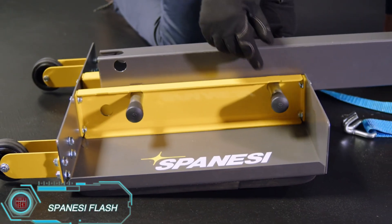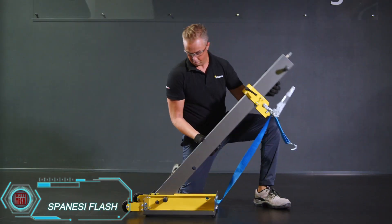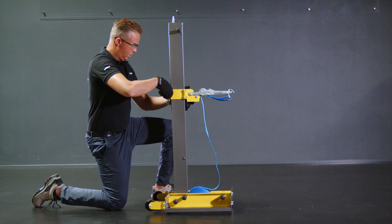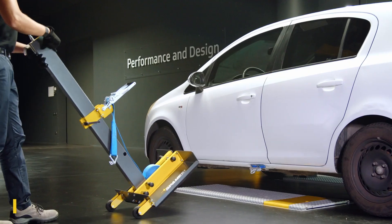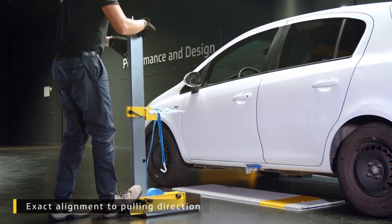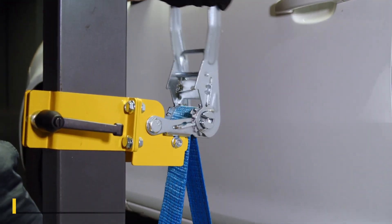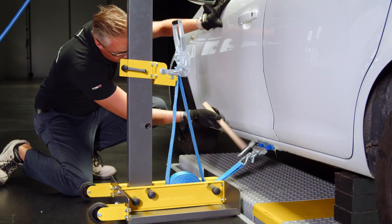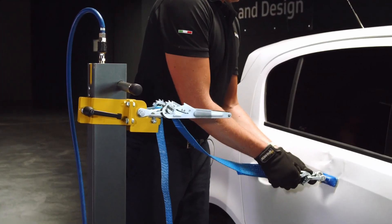The Spinisi Flash is a game-changer for collision repair, making dent removal a breeze. This portable pulling column is equipped with rear wheels, making it easy to move around the shop. Using compressed air at 102 PSI, it creates a vacuum that firmly secures it to the floor. The adjustable height allows technicians to work at precise angles, ensuring effective and accurate repairs. Spinisi Flash is a must-have tool for efficient, high-quality bodywork.